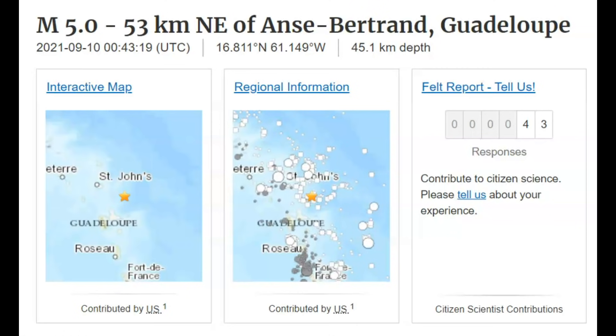Many of the islands were formed as a result of the subduction of oceanic crust of the Atlantic plate under the Caribbean plate in the Lesser Antilles. This subduction is responsible for volcanic and earthquake activity in the region.